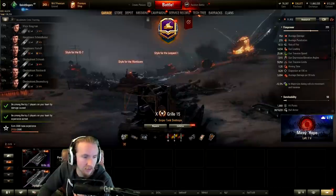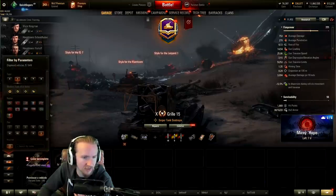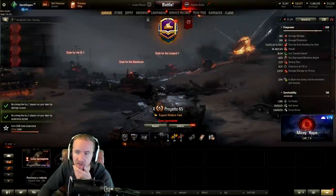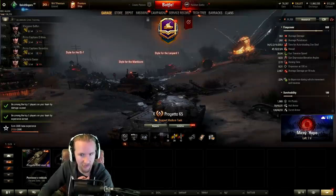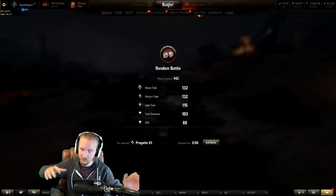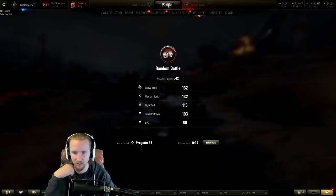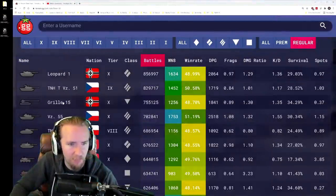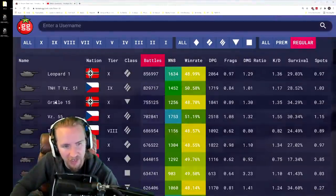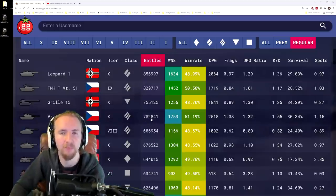Now let's move on to another of the most popular tanks — I actually can't believe this: the Progetto 65. Is it really that popular? Are there really that many Germans and Italians playing World of Tanks? Let me know in the comments. While loading in, let's look at that list again — Leopard, Grille 15, and Progetto. I'm not playing any of the Czech heavies because those vehicles are only popular because they're new.